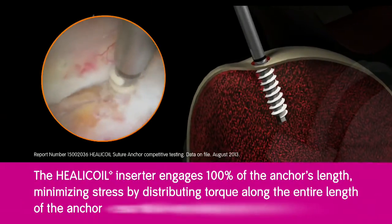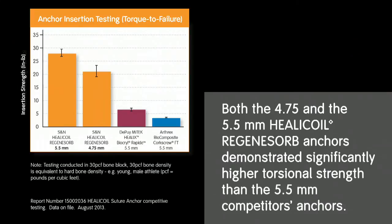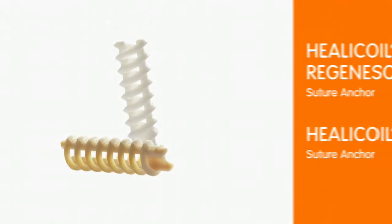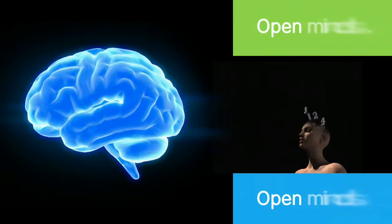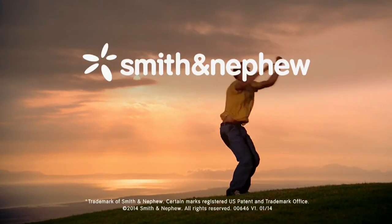For safe and predictable insertion, the HeliCoil inserter engages 100% of the anchor's length, minimizing stress by distributing torque along the entire length — essential when placing anchors into hard bone. In biomechanical testing, both the 4.75 and 5.5 millimeter HeliCoil Regenisorb anchors demonstrated significantly higher torsional strength than 5.5 millimeter competitor anchors, giving you the confidence to use this implant in a wide range of bone conditions. The HeliCoil Regenisorb and HeliCoil PK suture anchors: a story of open architecture, open spaces, open minds — a family of suture anchors open to more possibilities than ever before, from the world's leader in sports medicine, Smith & Nephew.